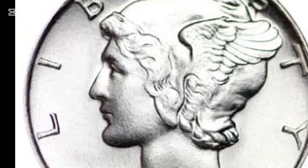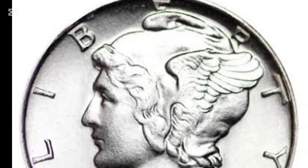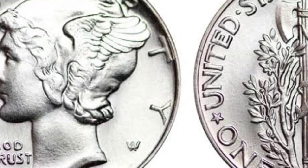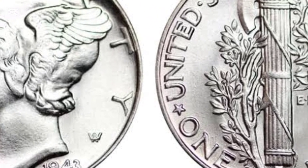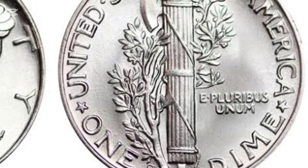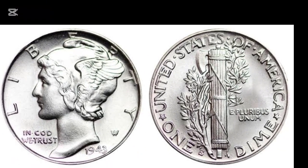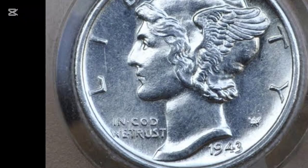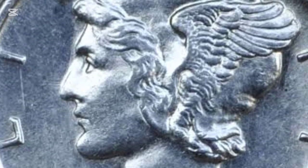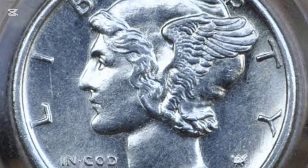The value of a 1943 Mercury Dime varies widely, primarily based on its condition and mint mark. Coins in lower grades can start around $5, but higher grade specimens, especially those with full bands, can command prices well into the hundreds or even thousands of dollars. Philadelphia Mint coins without the full band designation in good condition are around $45, while full band dimes can soar up to $15,000 at MS68+. Coins from the San Francisco Mint are highly sought after for their proof-like qualities, with some fetching prices over $4,000.